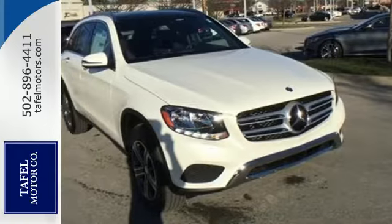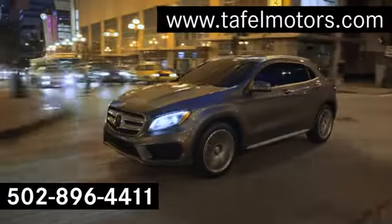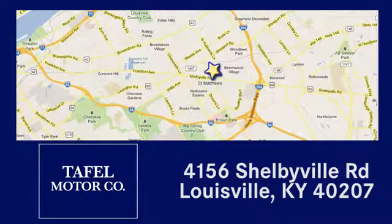Trimmed to perfection. Drive this GLC home today. Visit us online at taffelmotors.com. Call or stop in at 4156 Shelbyville Road in Louisville. A memorable experience awaits.